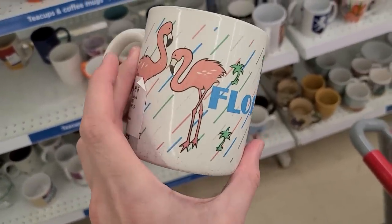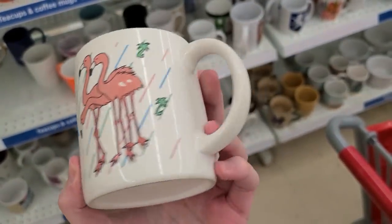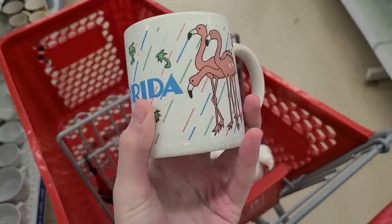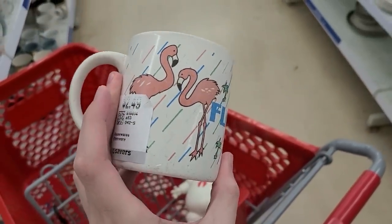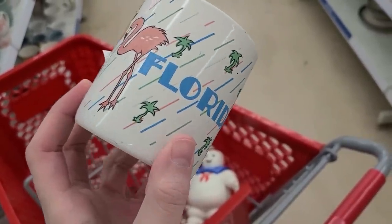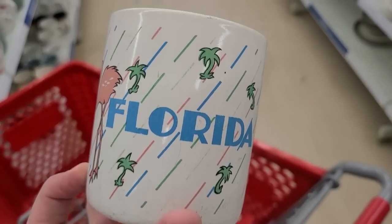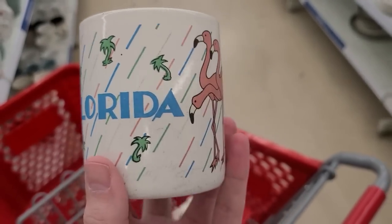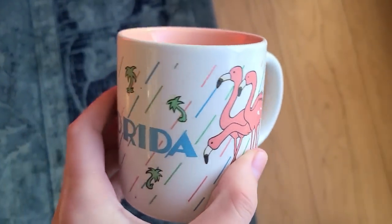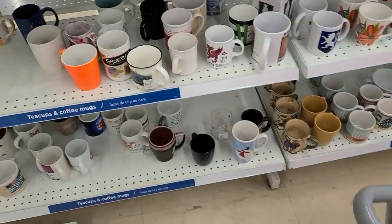Oh my gosh. This mug looks so tired. Oh my gosh, I'm going to buy this, I think — as long as there's no chips or cracks. This is heavier pottery. It's $2.50. All of these black marks will come off. Some of the graphics are a little worn, but that will all come clean. I like the flamingos and everything on it. That's very 80s, 90s. So I'm going to get that one.